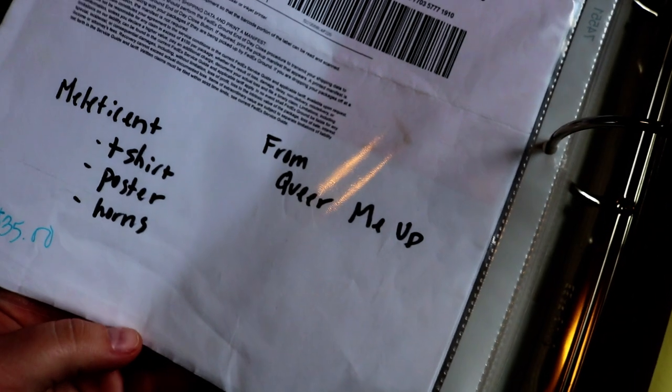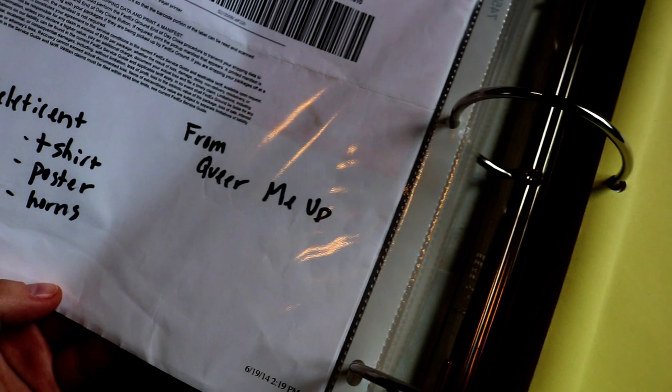This was a Maleficent prize pack — t-shirt, poster, horns. And that was from the blog Queer Me Up.